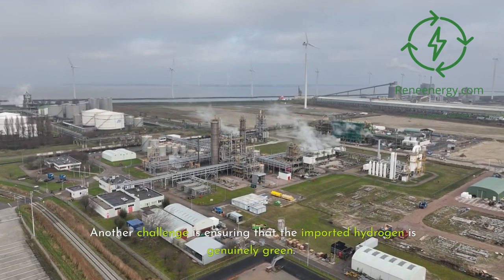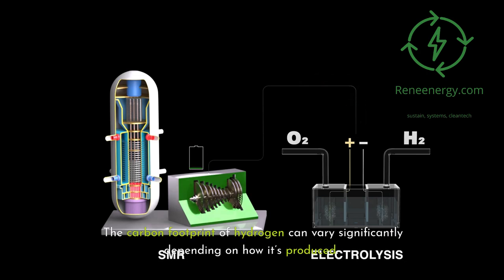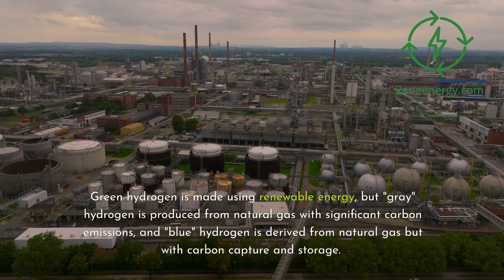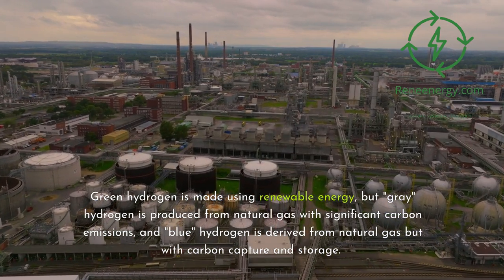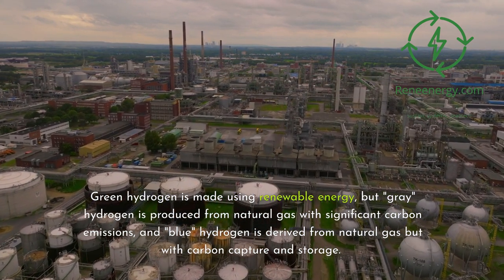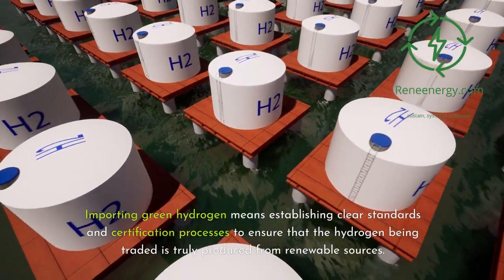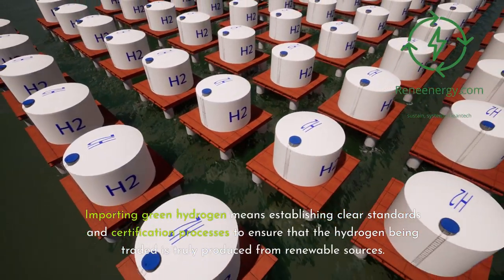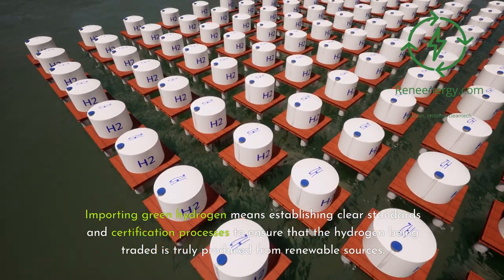Another challenge is ensuring that the imported hydrogen is genuinely green. The carbon footprint of hydrogen can vary significantly depending on how it's produced. Green hydrogen is made using renewable energy, but grey hydrogen is produced from natural gas with significant carbon emissions, and blue hydrogen is derived from natural gas but with carbon capture and storage. Importing green hydrogen means establishing clear standards and certification processes to ensure that the hydrogen being traded is truly produced from renewable sources.